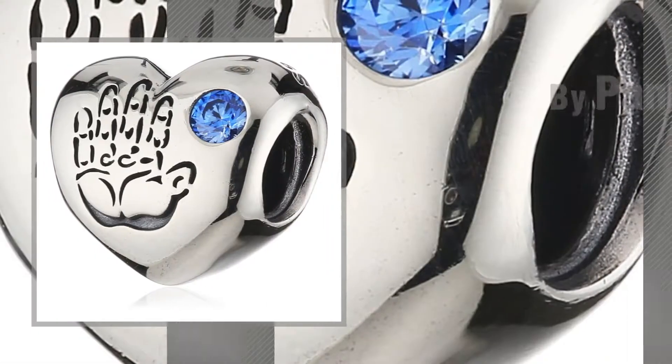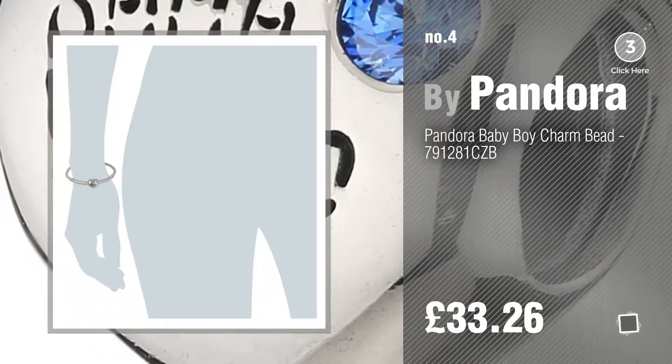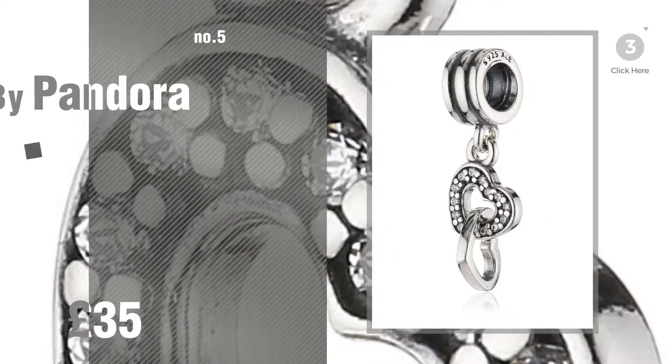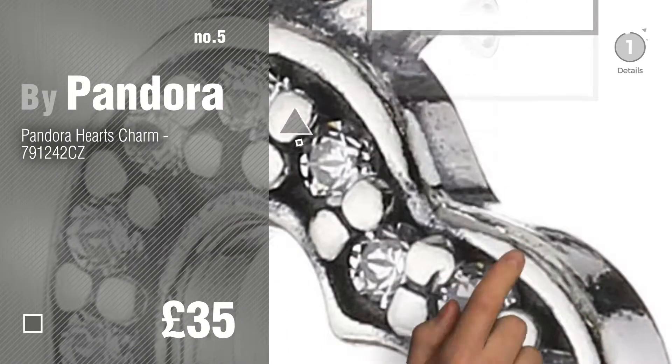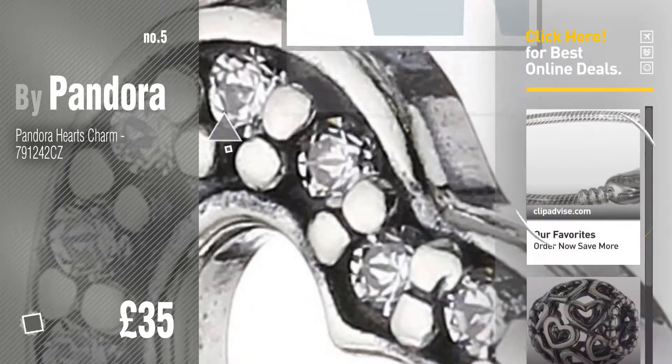Number 4. Number 5. Also Buy Pandora. Find these Pandora Heart Theme at up to 70% off by clicking the circle in the corner.